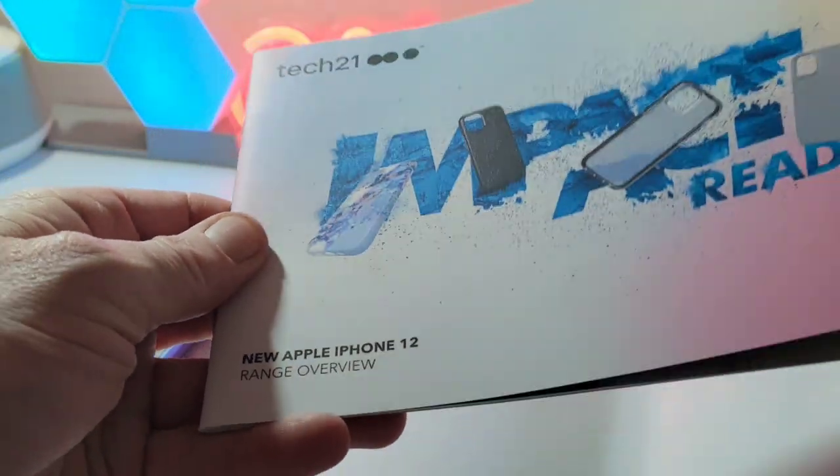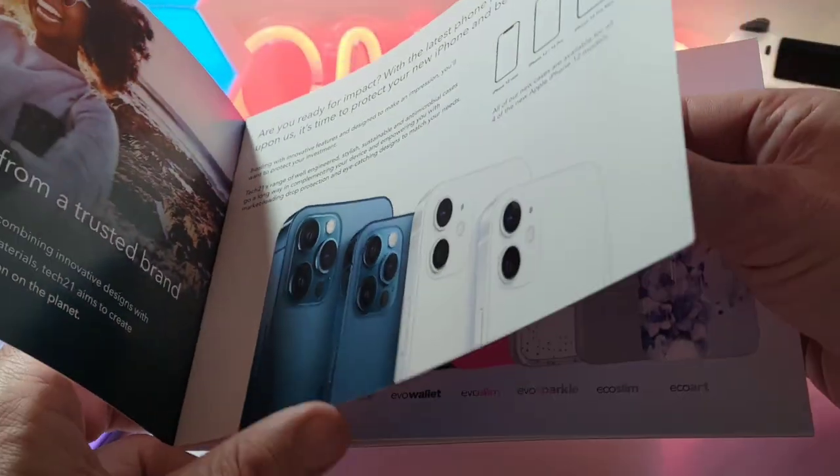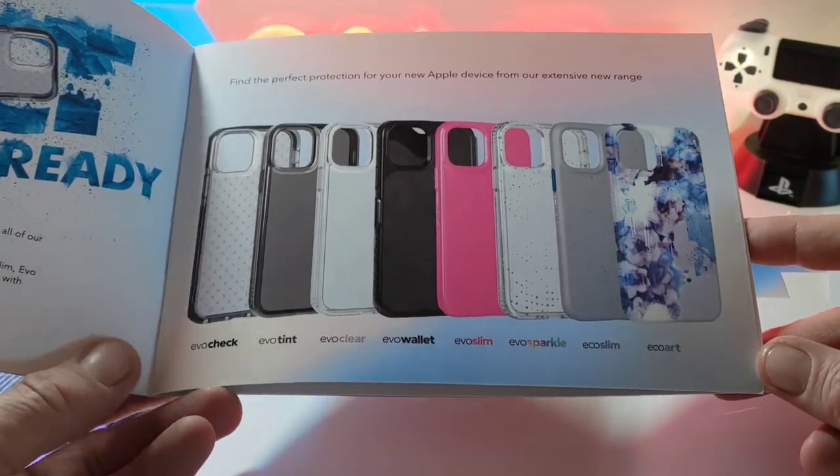You get a booklet here which gives you the range overview. Flicking through this you can see a full composite of the cases — that's the full line of cases there which is pretty nice.